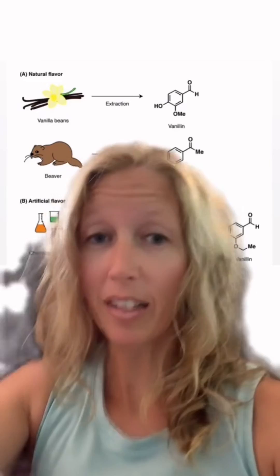The substance he's talking about is called castoreum, and it's from the castor sacs of beavers. It is very rarely used in food anymore because it is very expensive.